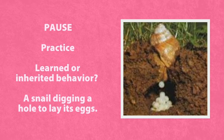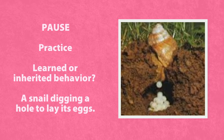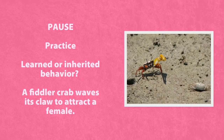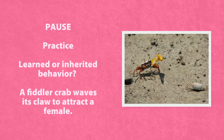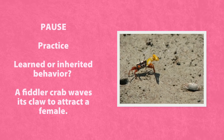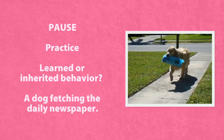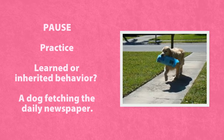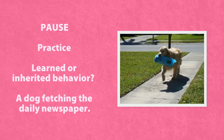Learned or inherited behavior? A snail digging a hole to lay its eggs. Pause the video now. Learned or inherited behavior? A fiddler crab waves its claw to attract a female. Pause the video now. Learned or inherited behavior? A dog fetching the daily newspaper.